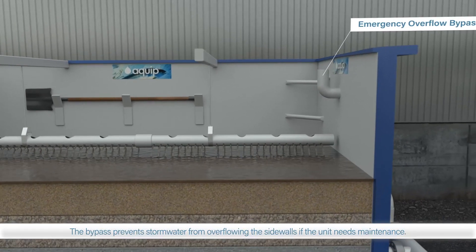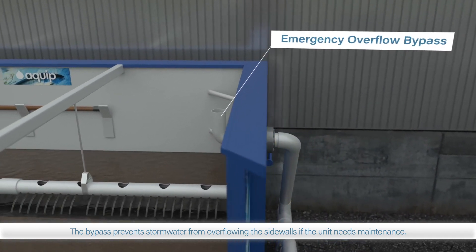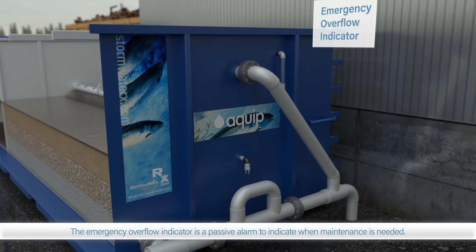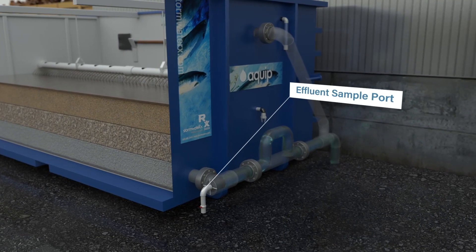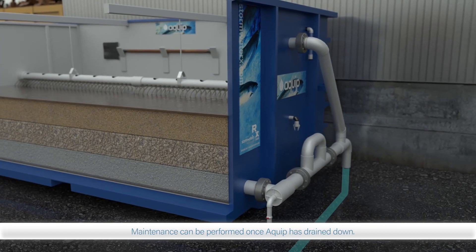EQUIP has several important features: the emergency overflow bypass prevents flooding if the filter is not properly maintained; the emergency overflow indicator serves as a passive alarm to indicate maintenance is needed; and the adjustable head control enables optimal process hydraulics.